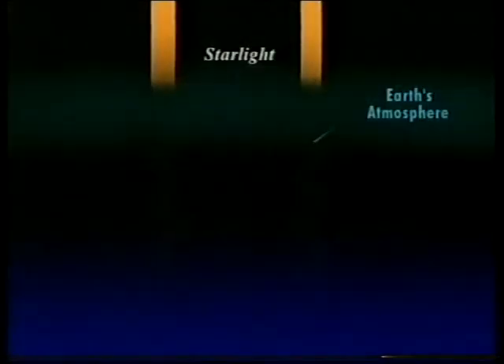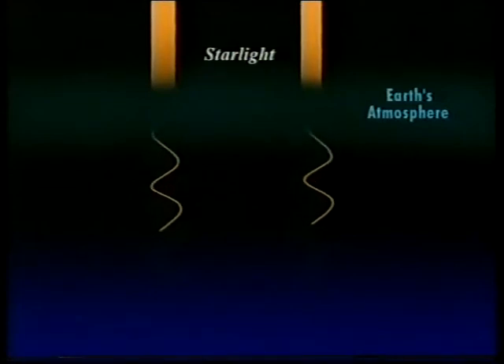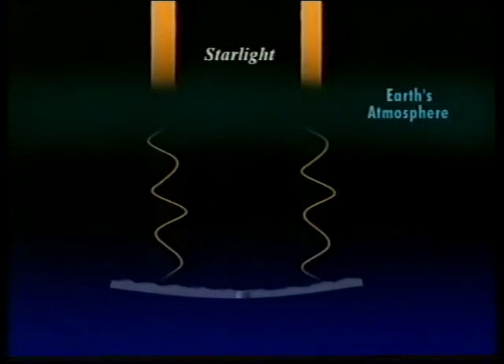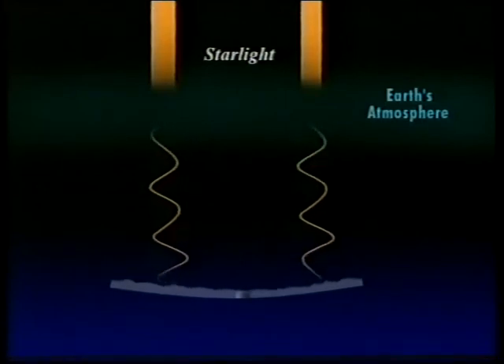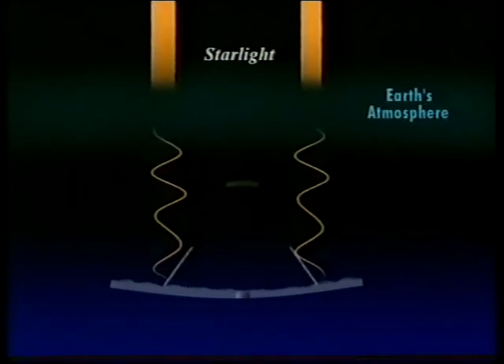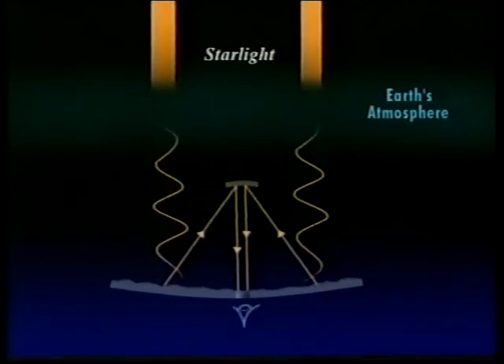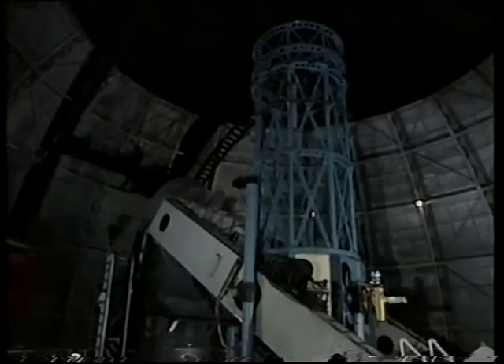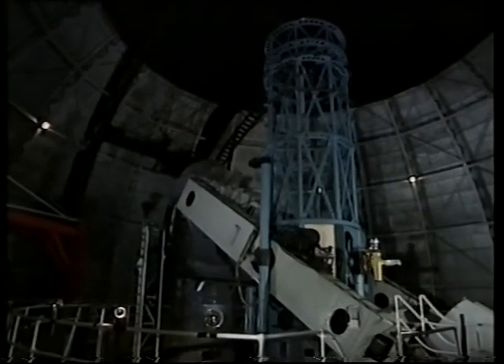It works by taking a crooked beam of light which has been mixed up and blurred by the turbulence of the atmosphere. This crooked beam of light hits a mirror whose surface has the ability to be distorted out of shape in such a way that the crooked beam hits the crooked mirror and a straight light beam bounces out. And that can be done 300 times a second. It is really a miracle of technology, and it has put Mount Wilson back on the cutting edge of astronomy.